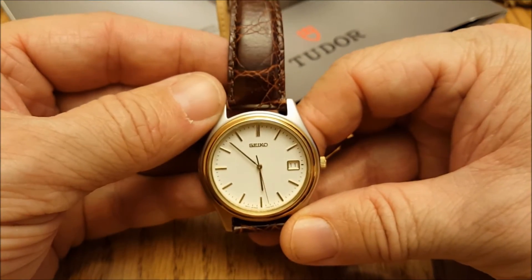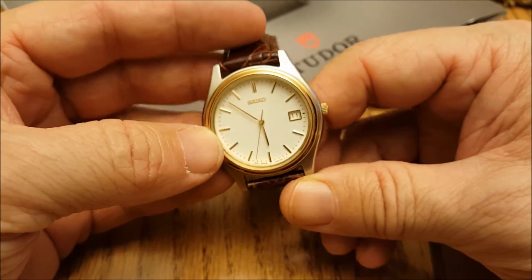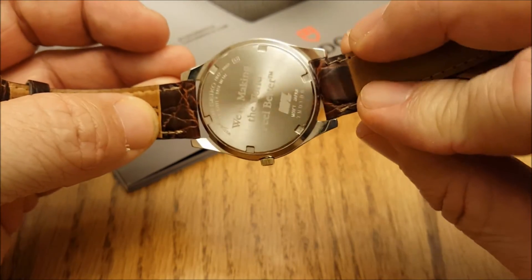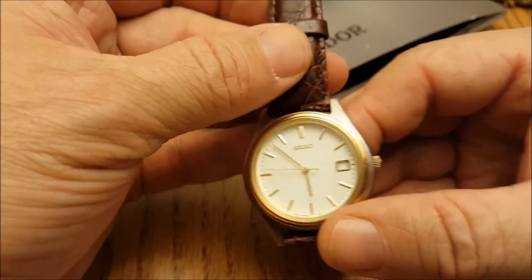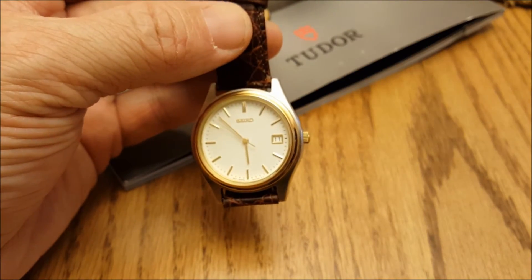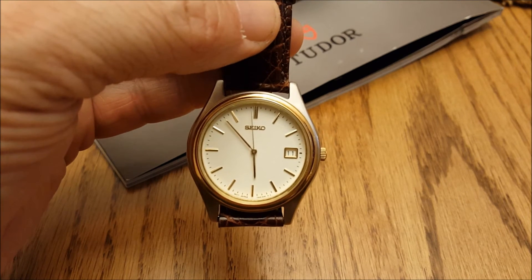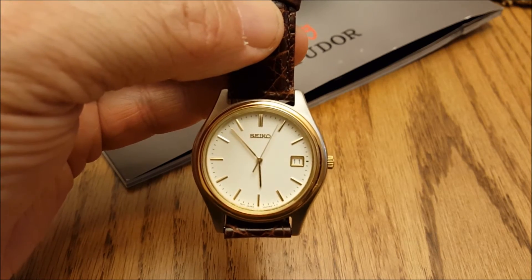I thought that was kind of cool — I wanted to bring it to you. I still wear it, I don't wear it often, but I like to sport it now and then. It's a pretty cool little Seiko. Tell me what you think of it. This was a freebie — I think you could pick something like this up for about 50 bucks, maybe 30 to 40 back then. Anyway, it's a cool watch.